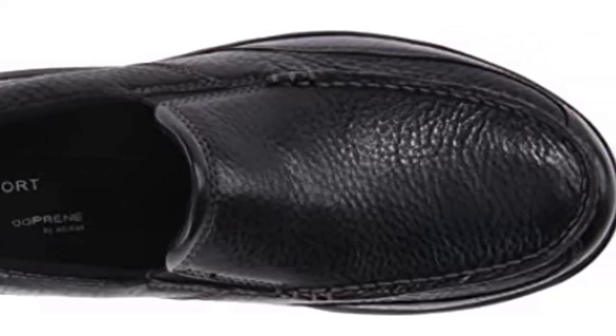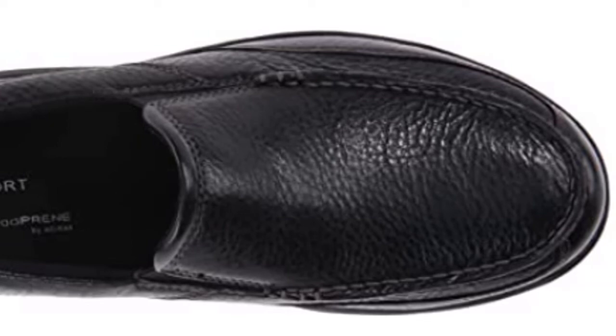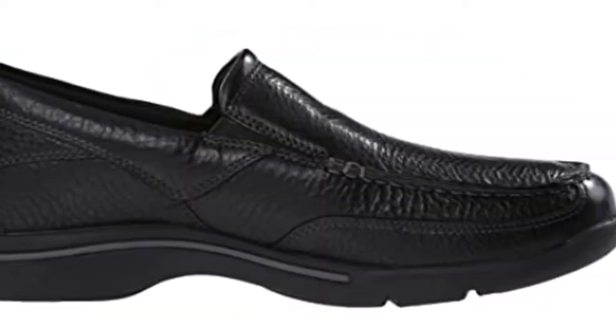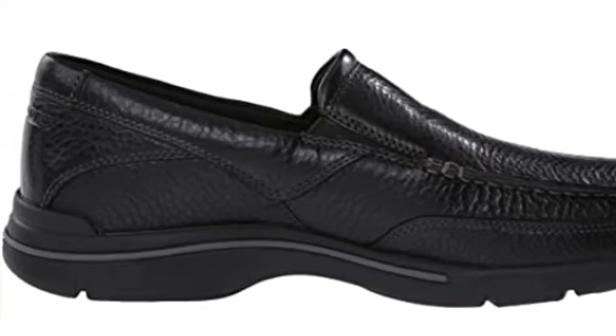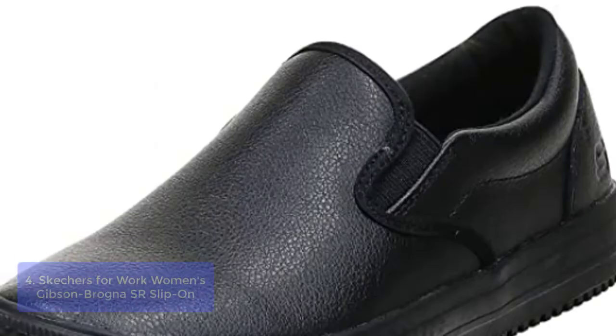These brown leather slip-on loafers with flex soles are no-fuss — go-with-anything kind of shoes. They look good enough to be dressed up while being flexible enough to wear out on the weekend. Versatility that is good. List number 4.